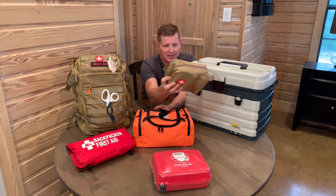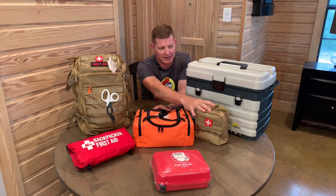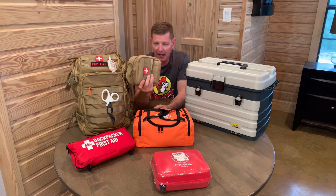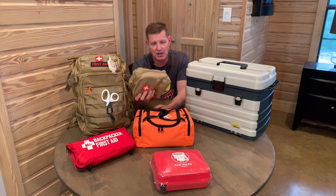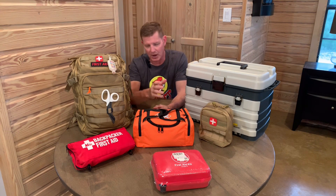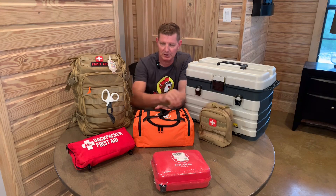Over here we have an IFAK — this is the one I carry in my car. It's not the one on a battle belt or anything like that, but it does have everything that an IFAK has. It's also been supplemented with some additional pressure bandages, emergency blankets, triangle bandages, and some stuff for mechanical injury.